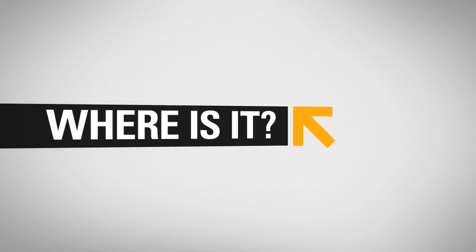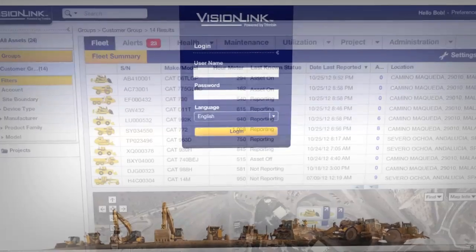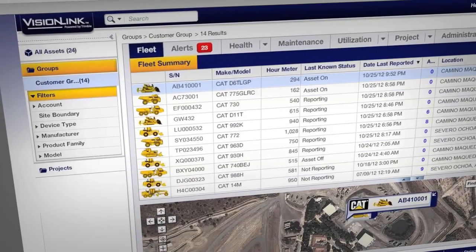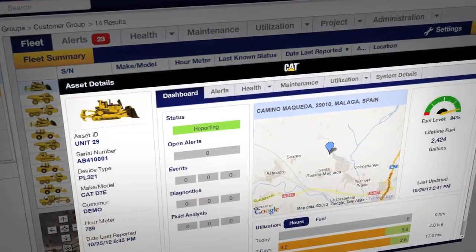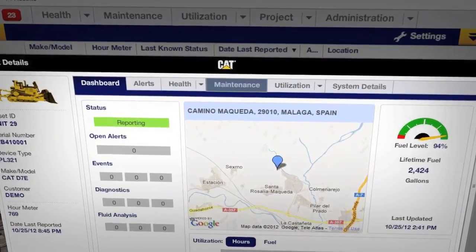Want to see your entire fleet at a glance? Product Link delivers everything you need to know right now. View all your assets on one screen. Easily locate and zoom in on a single machine, or track equipment movement over a period of time.